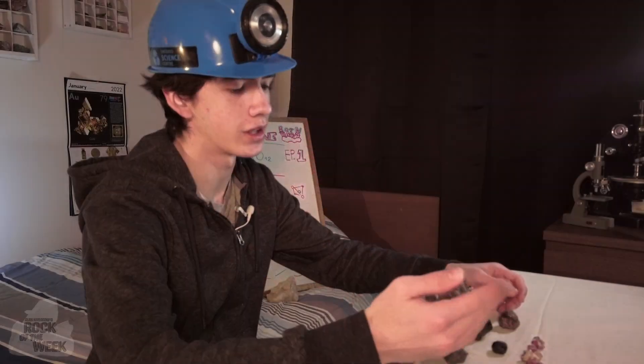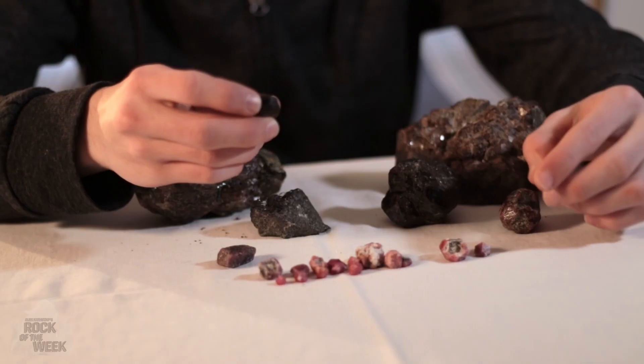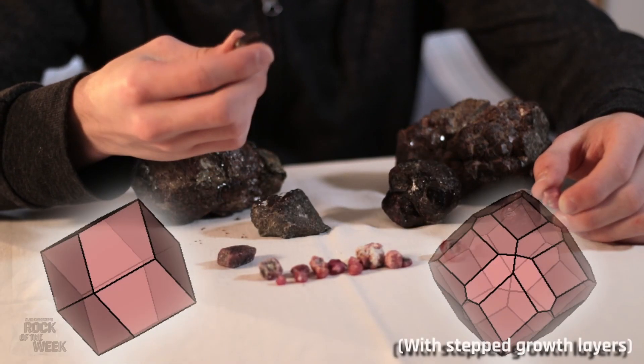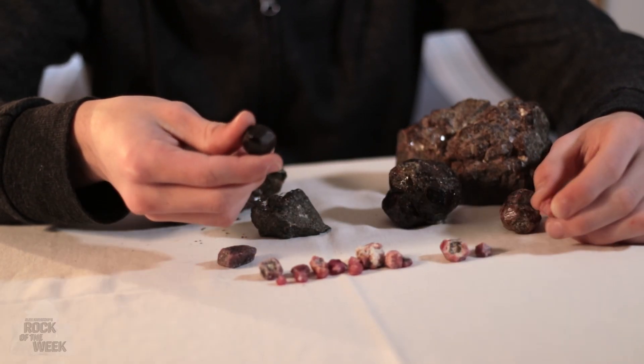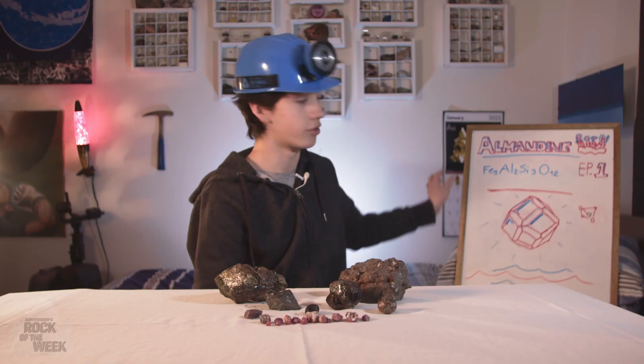Now, despite Almandine being in the cubic crystal system, it doesn't actually form cubic crystals, as you can see here. It can form one of two things: either a modified dodecahedron, which looks a bit like this, or a trapezohedral crystal, which has trapezoid faces throughout. And here's a beautiful representation of that drawn by Mois.